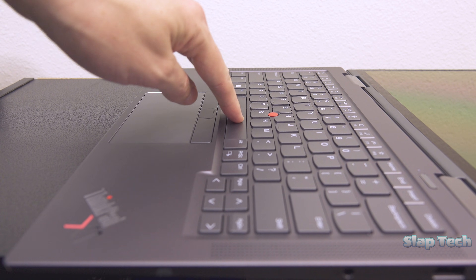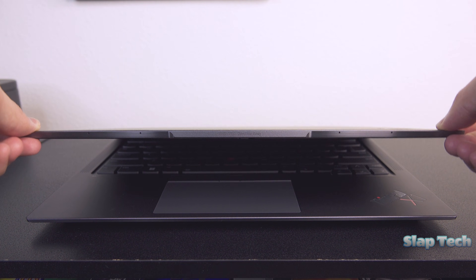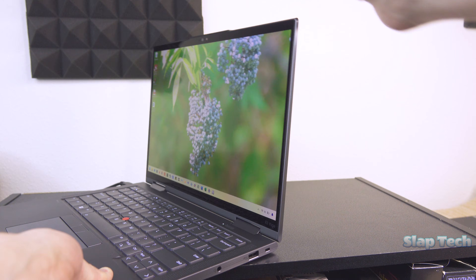The body torques infinitesimally little under stress, and the monitor is a solid slate that refuses to bend. The hinges give little friction and might feel like they're too loose, but keep the screen sturdy with virtually no wobble.